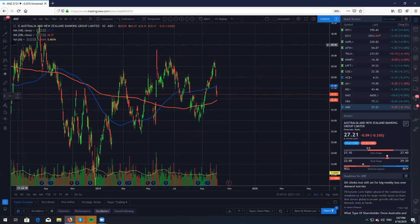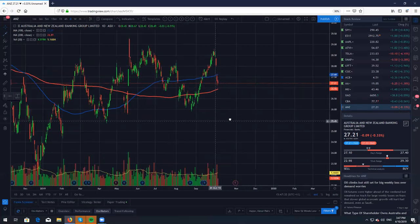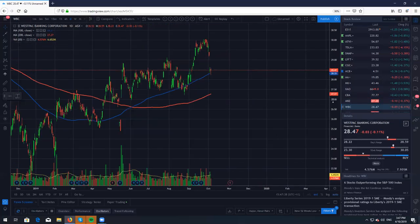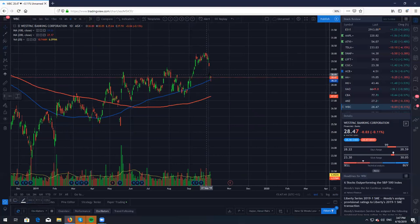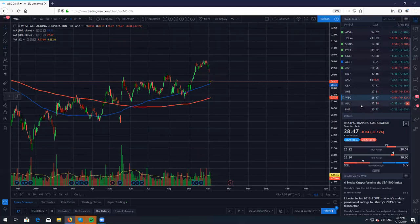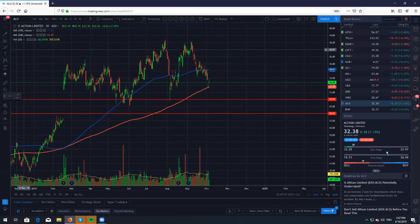Looking at their competitors — ANZ has also gapped down from these highs, coming back down to almost the 200 as well, looking for a very nice buying location. Let's look to buy the dip. And Westpac Banking Corp coming back down to the 100 simple, another gap down, and most likely will slowly grind higher. The banks all had a nice little gap down but very very good to start going long.